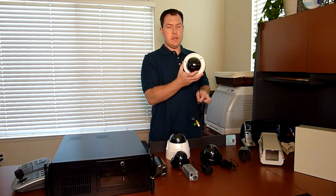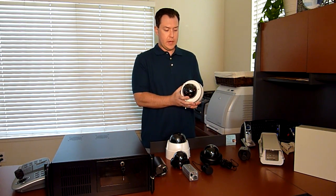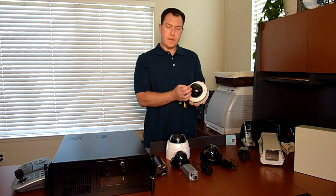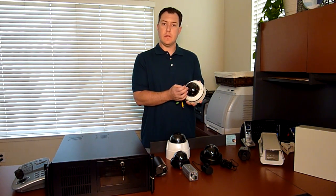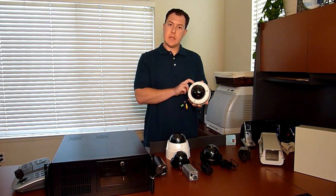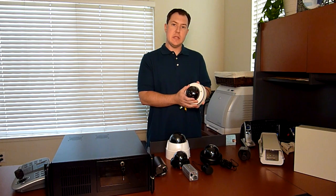This right here is an indoor outdoor dome camera. It has a polycarbonate vandal resistant dome to it. This is also a 580 TV line high resolution, low light camera with a varifocal lens. It has a metal case and it is completely weatherproof.